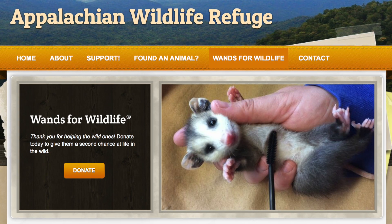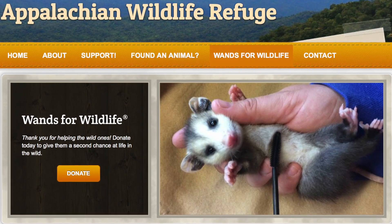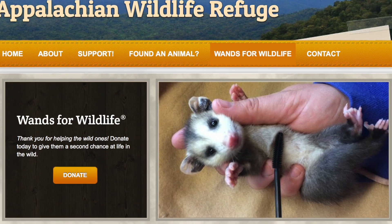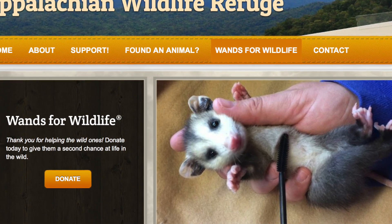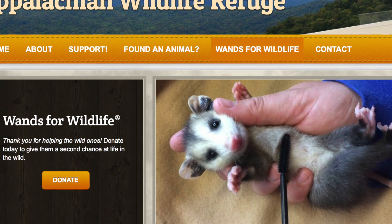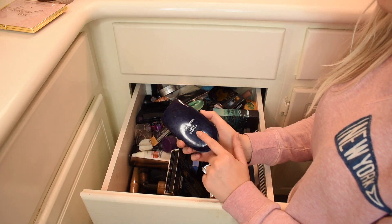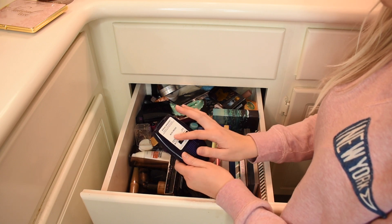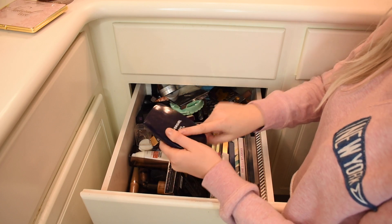Now's a good time to mention there is a wildlife organization that will actually take your old mascara wands. All you do is clean them off and send them their way. I will link all the information down in the description box so you can participate in that as well, because that's what I'm going to be doing with my old and discarded mascaras.